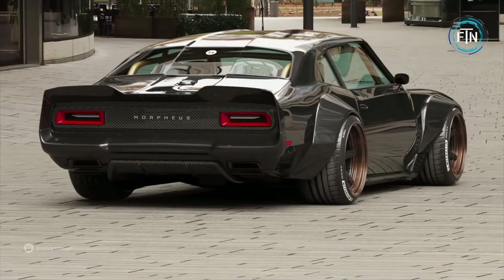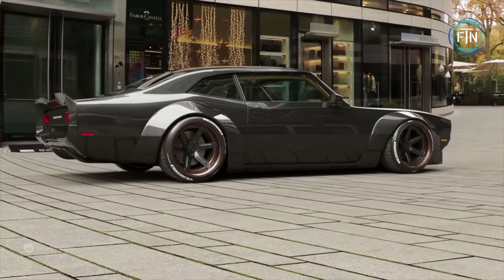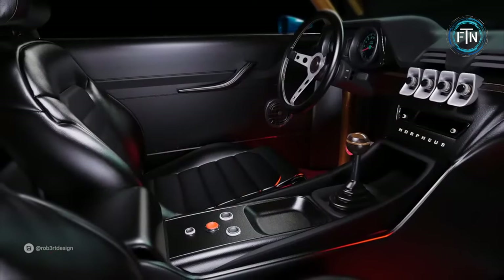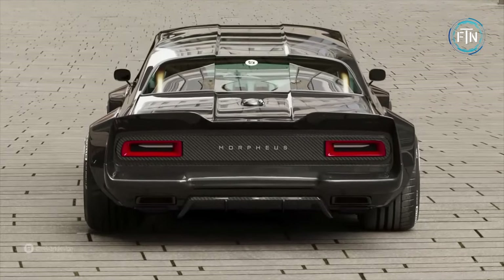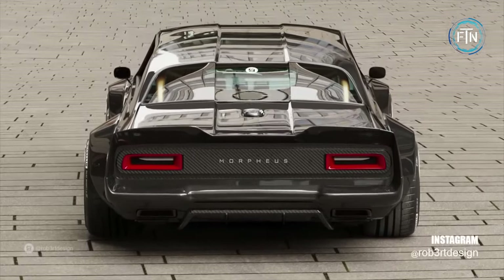The Morpheus is far from a mere replica of the past. Prominent creases and lines grace the roof, extending gracefully to the windows and adding a touch of modernity to the project. These pronounced features not only enhance the Morpheus's visual appeal but also contribute to its aerodynamic prowess.